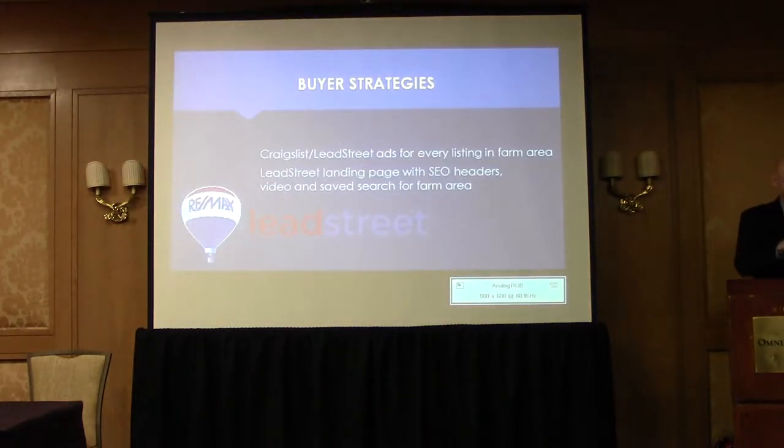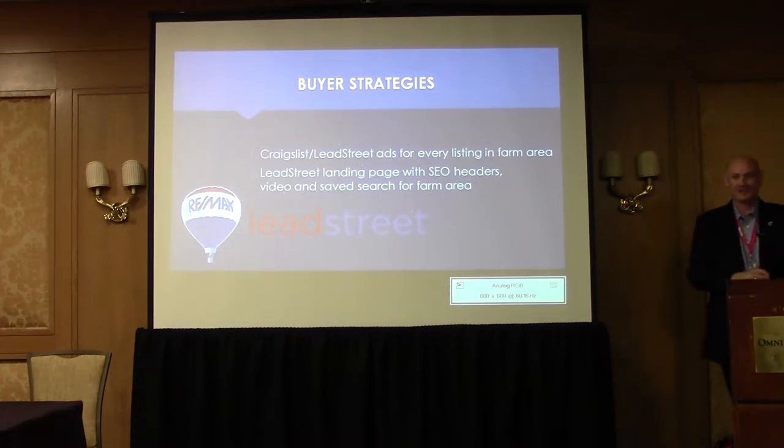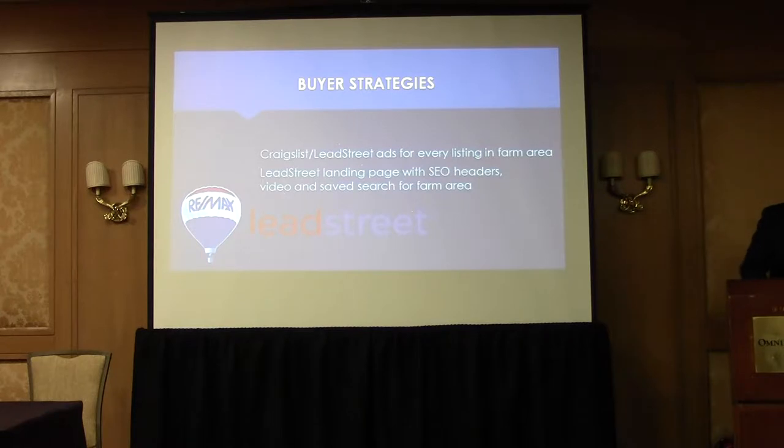Okay, you guys ready to go? Here we go. I've got one more strategy to share with you, and it's again to create buyers in your preferred market area, because we want both sides of the transaction — we want listings, we want buyers, we want to ultimately move towards 20% personal market share in our preferred market area.